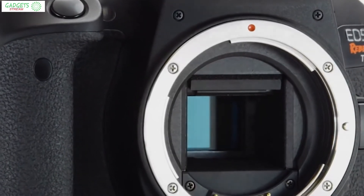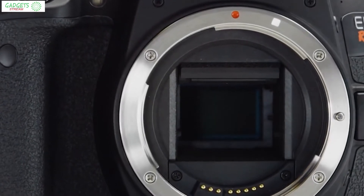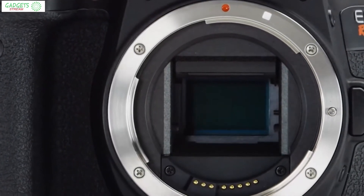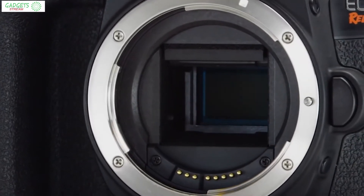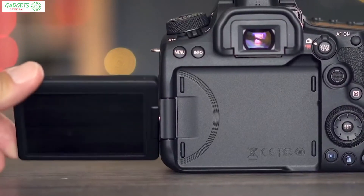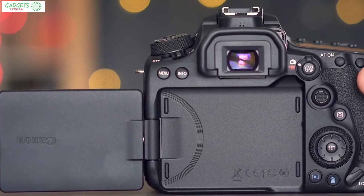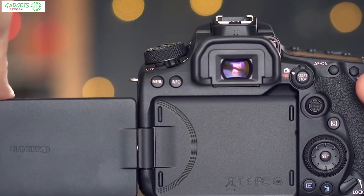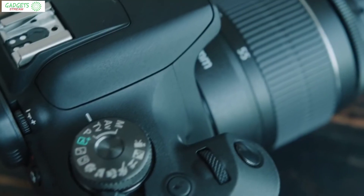Canon is best known for their fantastic camera line, but how do you go about choosing one from such a diverse lineup? In this video, we're going to break down the best Canon cameras on the market today. We'll be taking a look at cameras in every budget range, so regardless of whether you've got a few bucks to spare and want the best value, or are looking for the best of the best, we'll have an option for you. So if you're interested in finding out which Canon camera is best suited to you, keep watching.